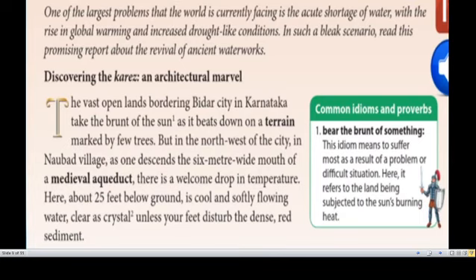One of the largest problems the world currently faces is the acute shortage of water, with the rise in global warming and increased drought-like conditions. We shall read a promising report about the revival of an ancient water work.